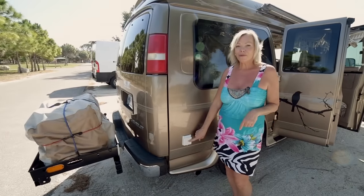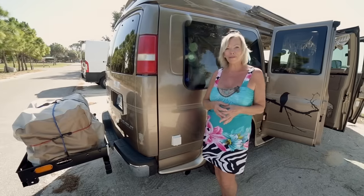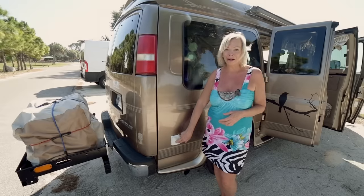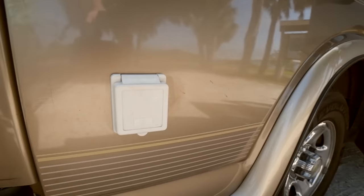This is something new I added to the van — a shore power plug-in. The way I used to do it was running an extension cord through a hole in the floorboard. This is a big upgrade for me — being able to just come out here and plug in instead of laying on the ground doing the whole extension cord thing.